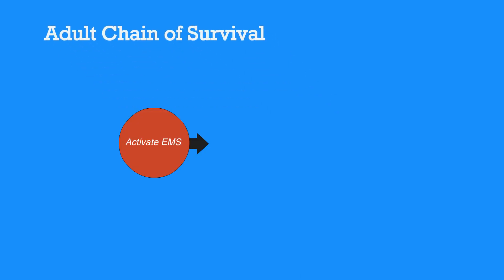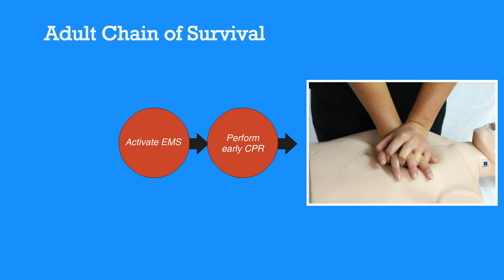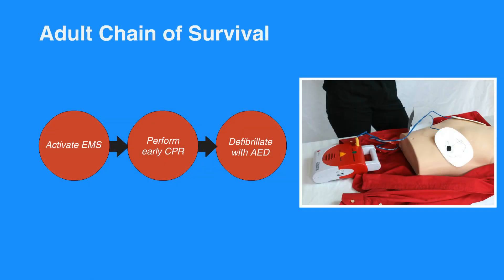The first step in the adult chain of survival is to recognize symptoms and activate EMS. Next, perform early CPR. Then, defibrillate with AED. Once the EMS team arrives, they'll provide advanced life support to the individual.